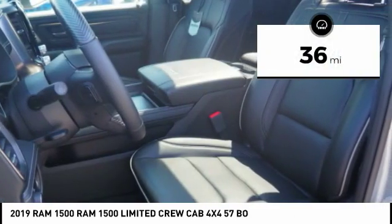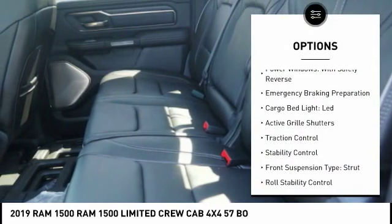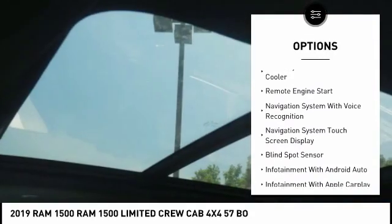This vehicle has less than 100 miles. Here are some of this vehicle's great options: power windows with safety reverse, emergency braking preparation, cargo bed light LED, active grille shutters, and traction control.